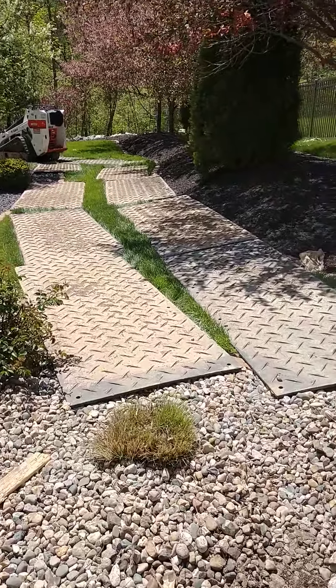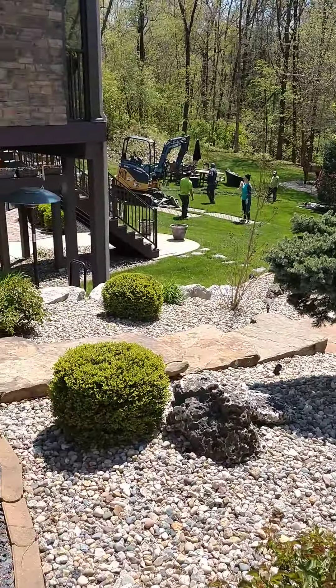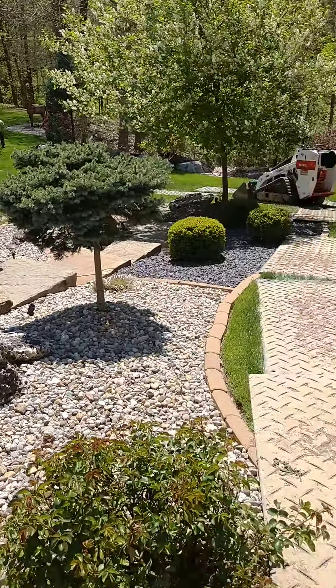Hi guys, Steven Johns here showing you live from Envisioning Green. We're at a person's house right now doing a waterfall repair for them.